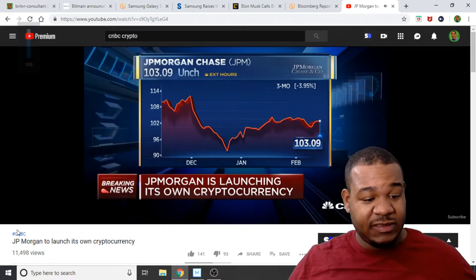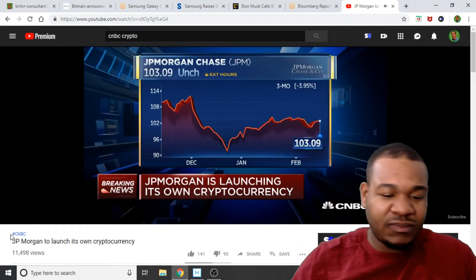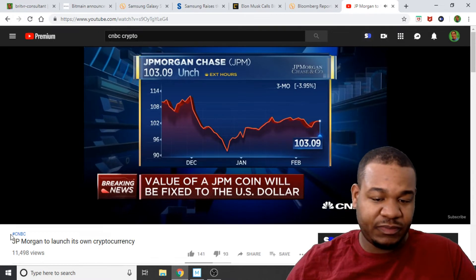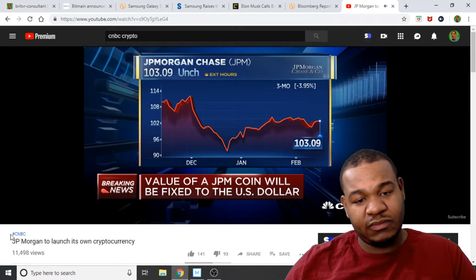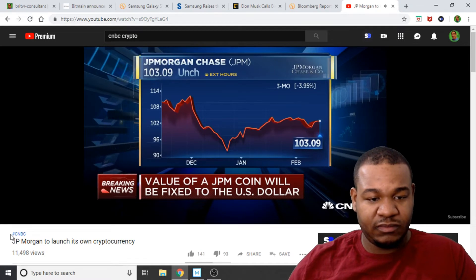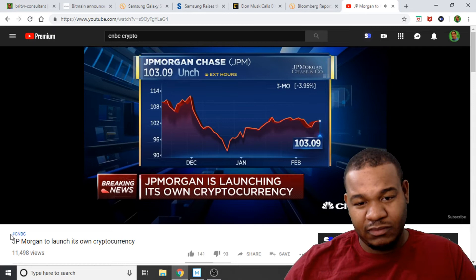From the CNBC clip: JP Morgan is rolling out the first cryptocurrency backed by a U.S. bank. Companies and engineers have created what's called the JPM coin — a digital token used to instantly settle transactions between clients of their wholesale payment business. Only the bank's big institutional clients with regulatory checks can access it. The value of the token is fixed — it's redeemable for a single U.S. dollar. You may remember JP Morgan's CEO Jamie Dimon has bashed Bitcoin over the years, calling it a fraud at one point. He and other JP Morgan managers have consistently said blockchain and regulated currencies hold some promise.